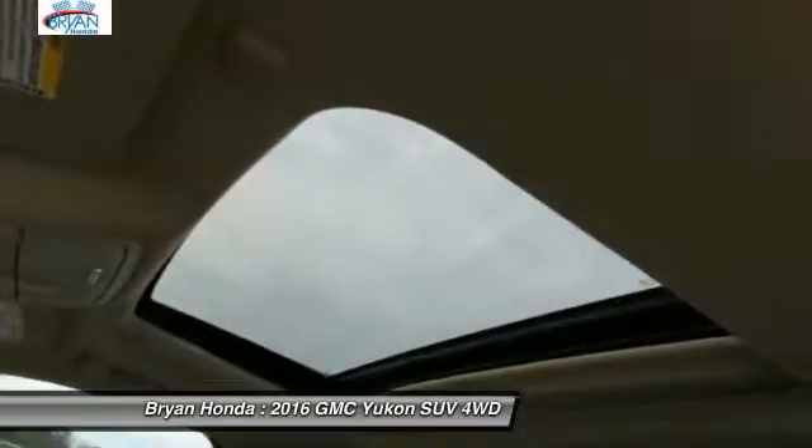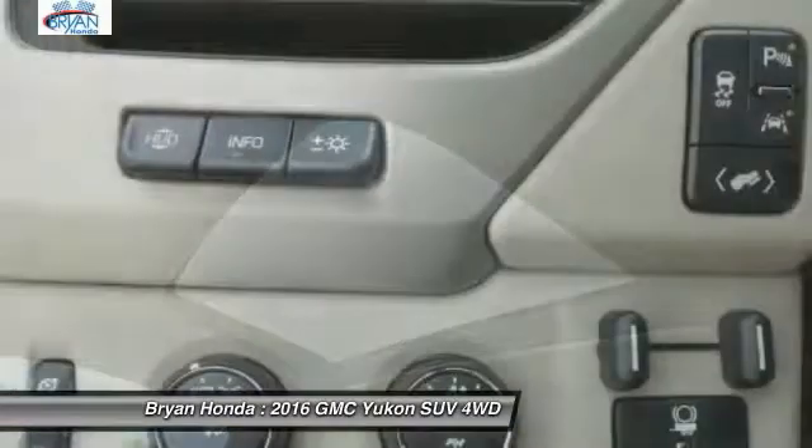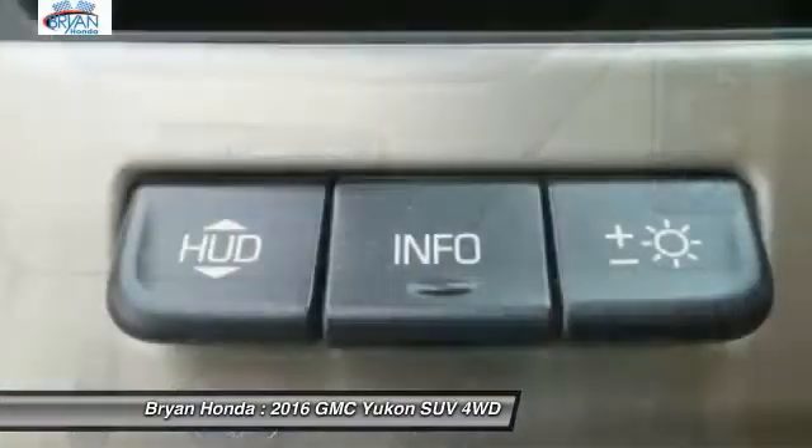Auto-dimming rearview mirror, heated and cooled front seats — this beauty will even make your house keys jealous. Drive it today.